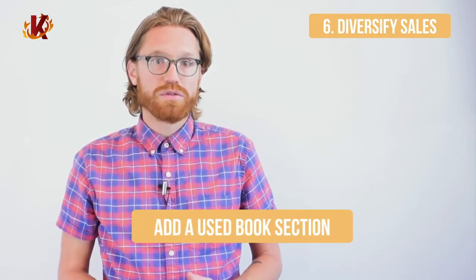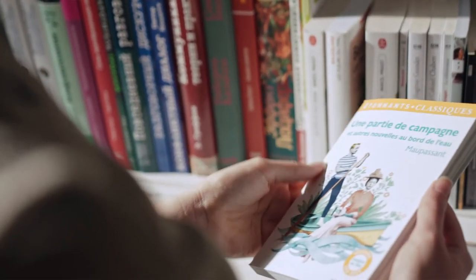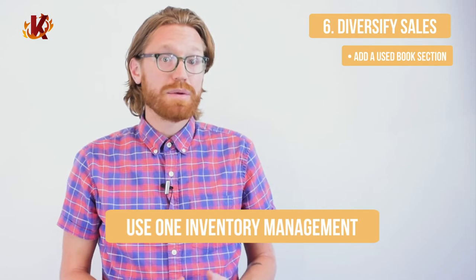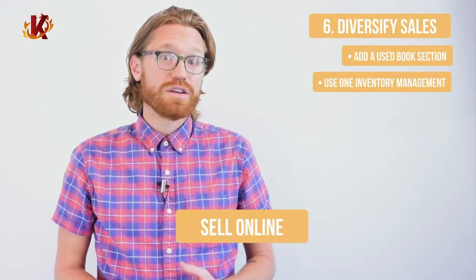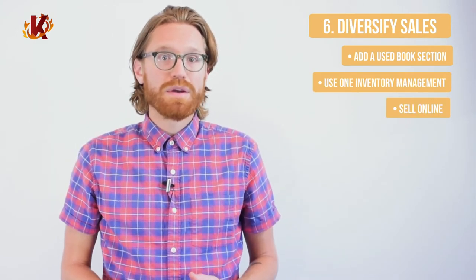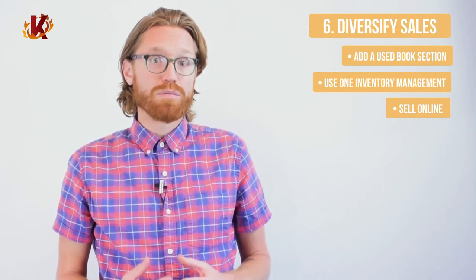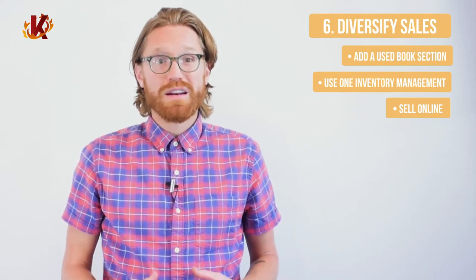Sixth, think about ways of diversifying your sales, including a used book section and an e-commerce store. A great way to compete against Amazon and other online bookshops is by including a used book section in your brick-and-mortar bookstore. It's a fun hunt for book enthusiasts and an easy way to keep your inventory interesting and exciting. This section of your store could be in a small corner or even outside in front of your store. Your used books can go in the same inventory management system as the rest of your products. Also, consider selling used and new books online — it may be a concession for some owners, but it's an important way to protect your brick-and-mortar business. Keep true to your brand and maintain a local focus, though.